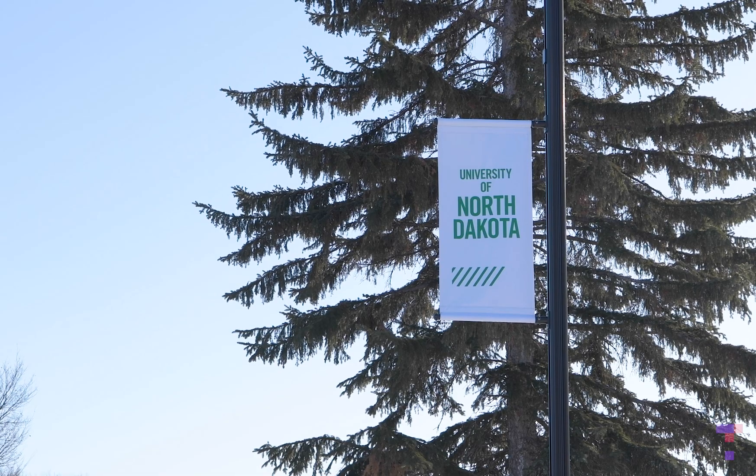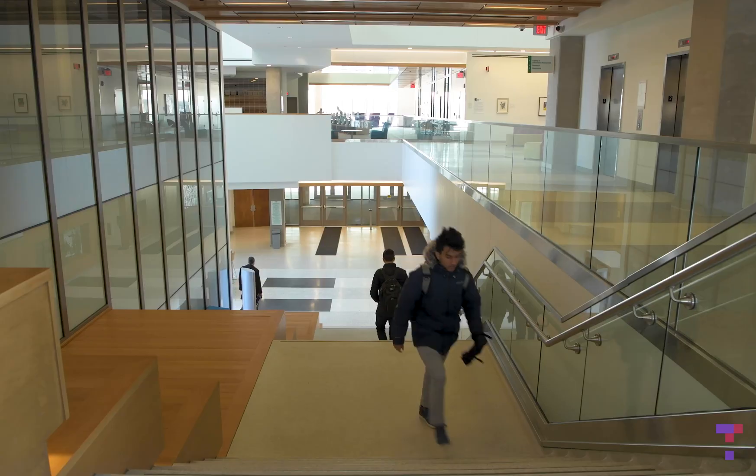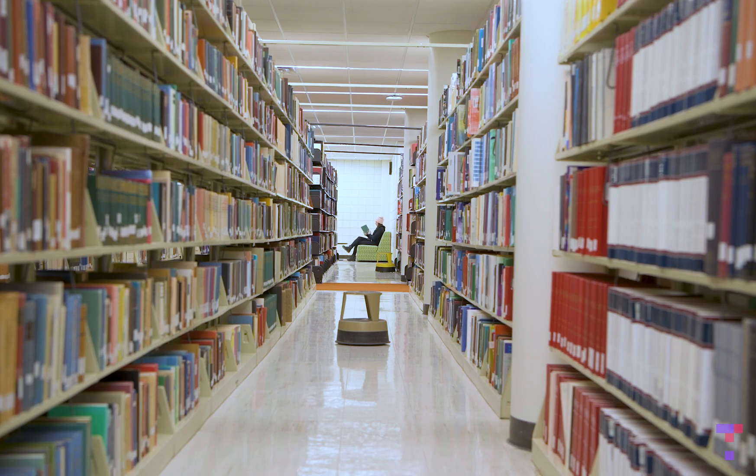I don't know that I've ever had so much fun in my life. I enjoy the students' faces when they get something, or when they're totally blown away by like, that is really strange, or that is really gross.